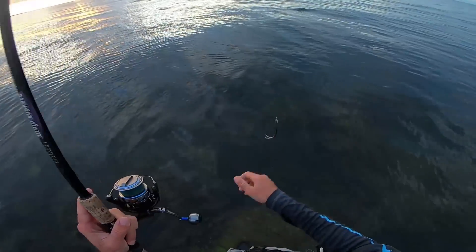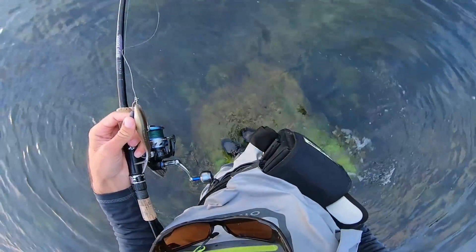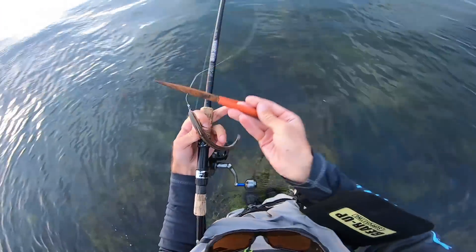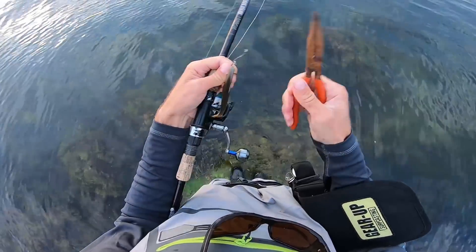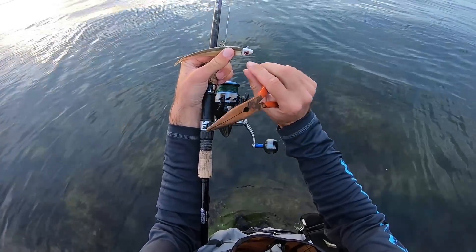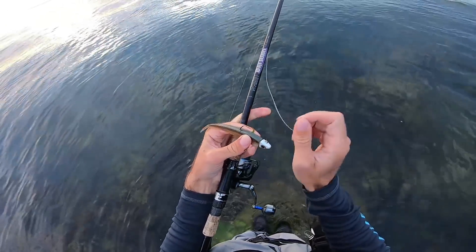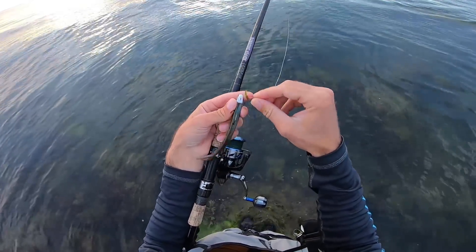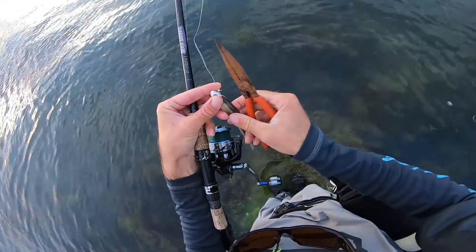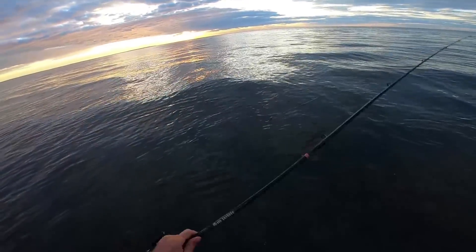We've taken about 30 to 40 more casts — no other bites with this finesse fish. What I'm thinking is clip this off and try the finesse fish on a half-ounce Fishaholic SNS jig head. This will give us a slightly different presentation — get it down a little deeper and cast a bit further. We'll take a few casts with this, then probably try topwater to close it out.